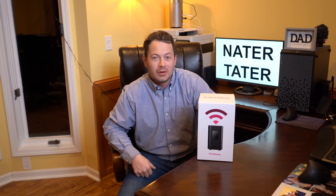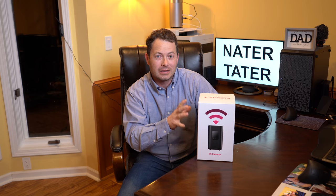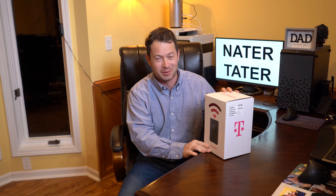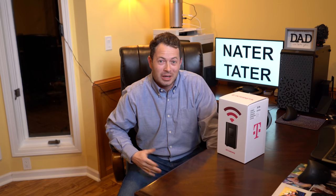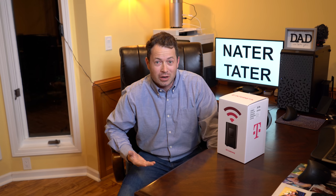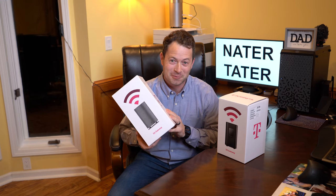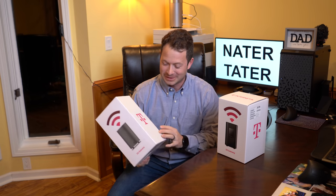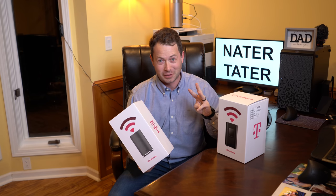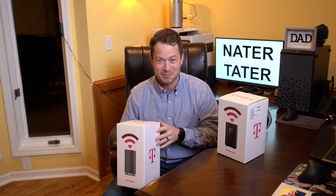I just got the new T-Mobile gateway in — this is the second gen of the 5G. This is an Arcadian KVD21 gateway, and they're not easy to get right now. Some people are getting them when they sign up for new ones. Some people claim they've been able to upgrade by calling in, and other people say they are not getting upgrades. I struck out the first time I tried, so I now have an extra new Nokia one — meaning I have three different T-Mobile home internet lines.